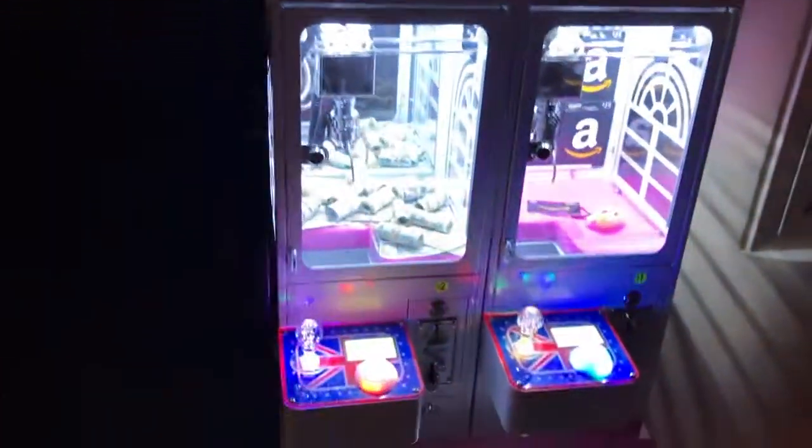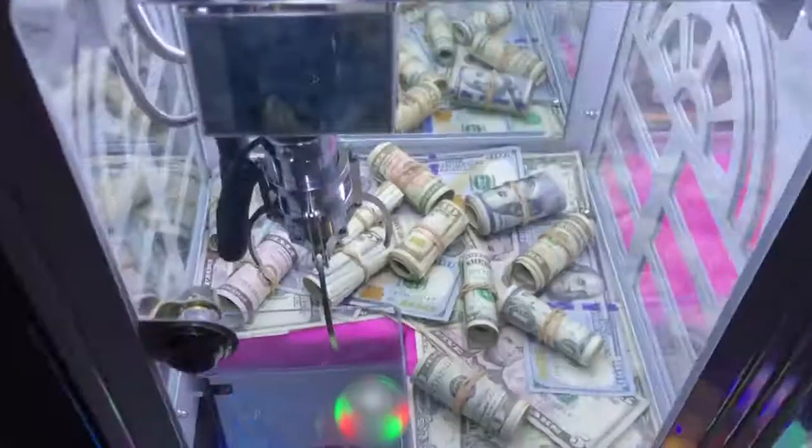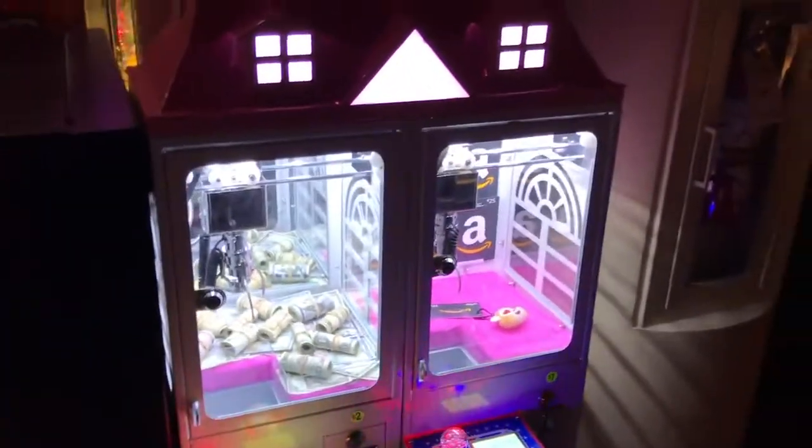What's going on, JoyFam? Welcome back to another video. It's your drill boy back at it again. Guys, we are at the mall today playing this little mini claw machine, and it's actually kind of adorable.